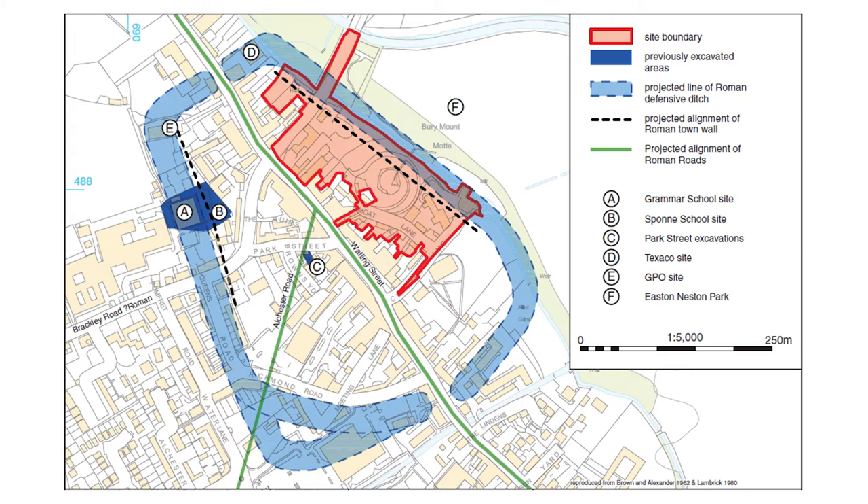Towcester was one of the earliest very big digs we did from our Milton Keynes office, back in 2013, where we excavated a site as part of a major regeneration project in the Moat Lane area of Towcester. I'll come on to the burial itself in a moment, but just to give the find some context — Towcester was a small town in the Roman period, not a major urban site, but quite an important local centre.